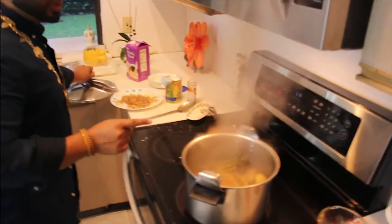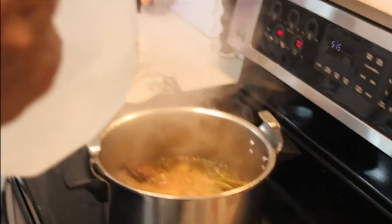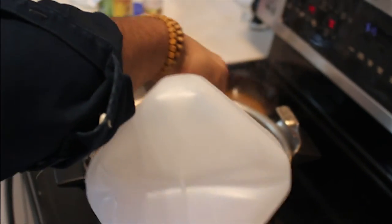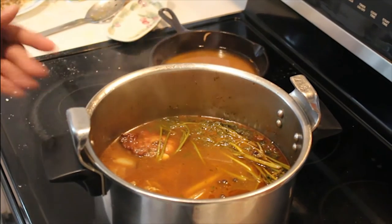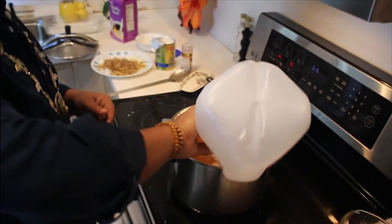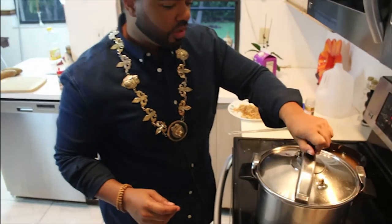Look in this pot — the stock has reduced by half. We're going to add the remaining portion of our gallon of water and keep it covered. We're going to reduce this broth out anyway. This has to cook for at least two to three hours, so this is going to reduce down some. Just keep it covered, let it simmer slowly.